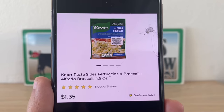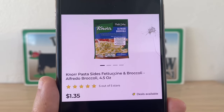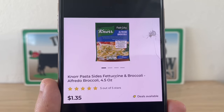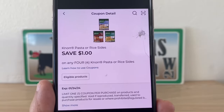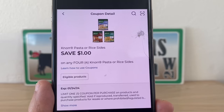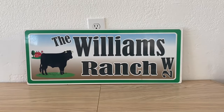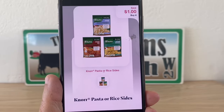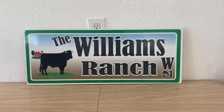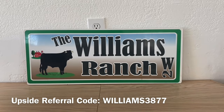And we have the Knorr pasta sides — there might even be some rice, but these are one dollar and thirty-five cents. Grab four — you can mix and match — for a five dollar and forty cent subtotal. We have a one dollar digital coupon that will apply, leaving you four dollars and forty cents out of pocket. Submit to Shopmium for one dollar back, giving us a final price of three dollars and forty cents for four packages. That Knorr rice is an EBT-friendly deal.